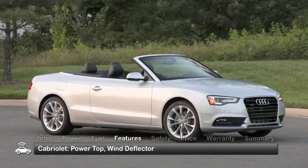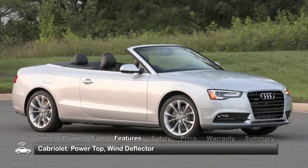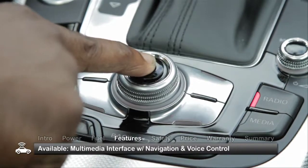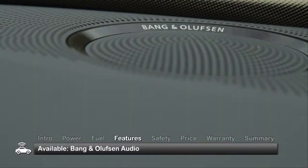The cabriolet gets you under the open sky with a standard power-operated multi-layer convertible top and wind deflector. Uprated features include Audi's MMI multimedia interface with navigation and voice control, and a Bang & Olufsen audio system.